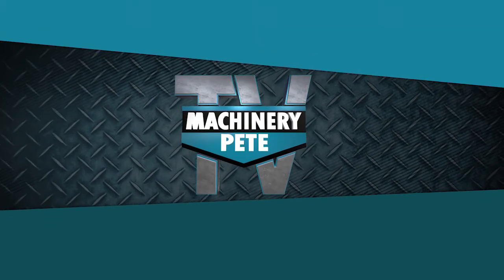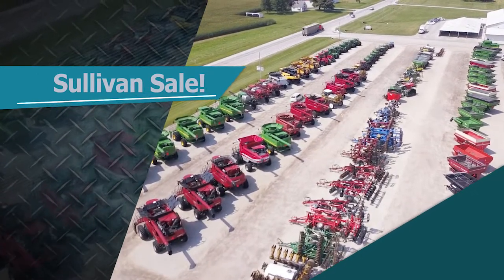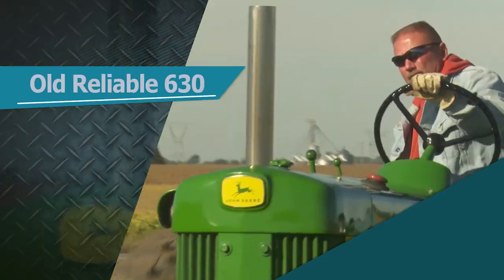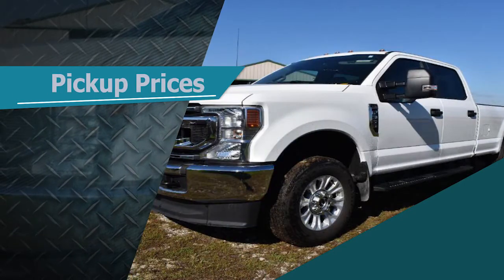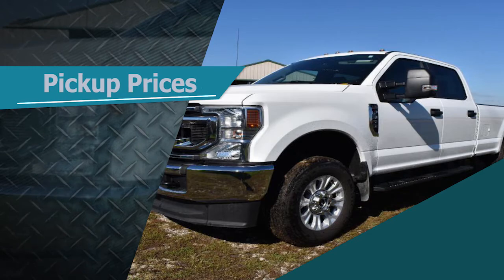This week on Machinery Pete TV, Sullivan Auctioneers kicks off a massive online sale. Pete and Dan highlight some choice deer equipment and break down the numbers. In the family for over 60 years, this 630 is still getting it done. And Pete fills us in on what's happening to values of used pickup trucks these days.